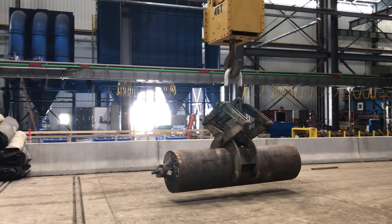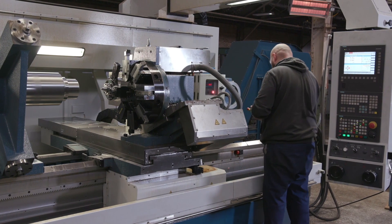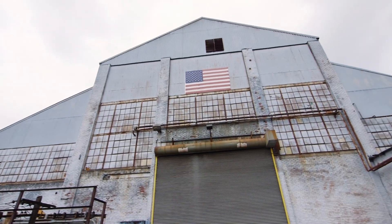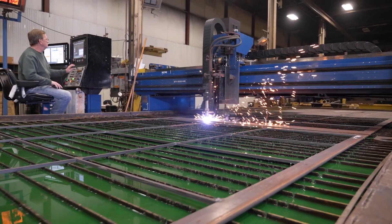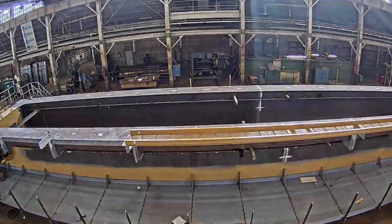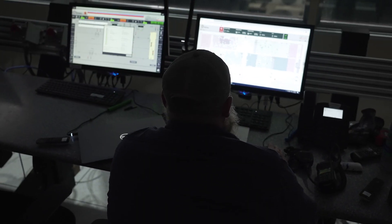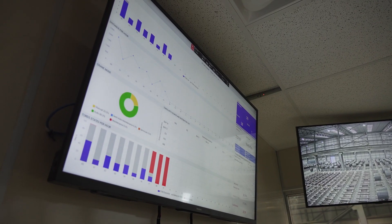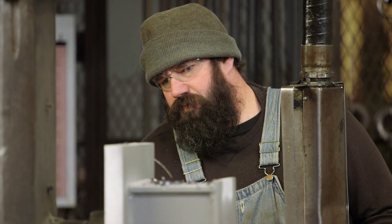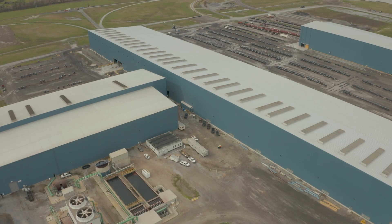By automating material handling processes while improving safety, reducing costs, and maximizing production capacity, Morgan takes an integrated approach to material handling automation — designing, manufacturing, and commissioning the entire system, from cranes and lifters to programmable logic controllers and human machine interfaces. We manage a variety of complex components to deliver a simple, integrated operator experience.